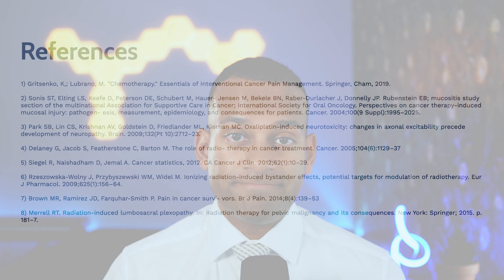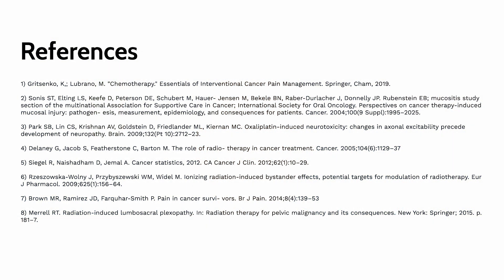Hopefully that was very helpful. I want to thank you for the opportunity to speak at this conference. If you have any questions, feel free to reach out. Thank you.